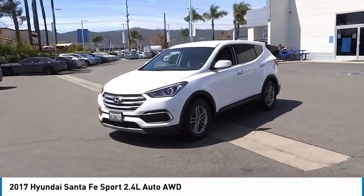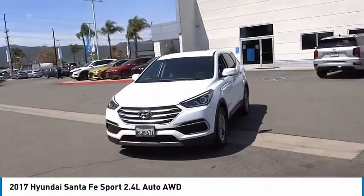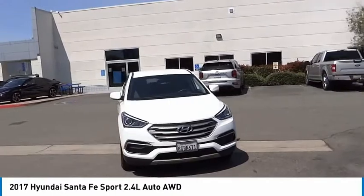Rear window wiper, Bluetooth. This beauty is sure to make you the talk of the neighborhood, so call or drop in for a test drive today.